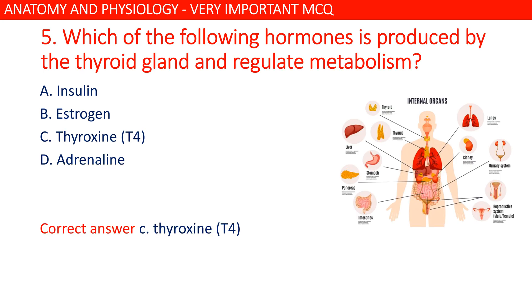Which of the following hormones is produced by the thyroid gland and regulates metabolism? The correct answer is C: thyroxine, also known as the T4 hormone.